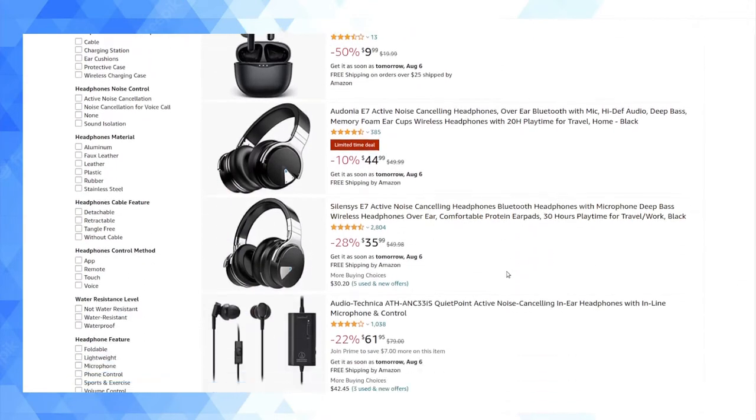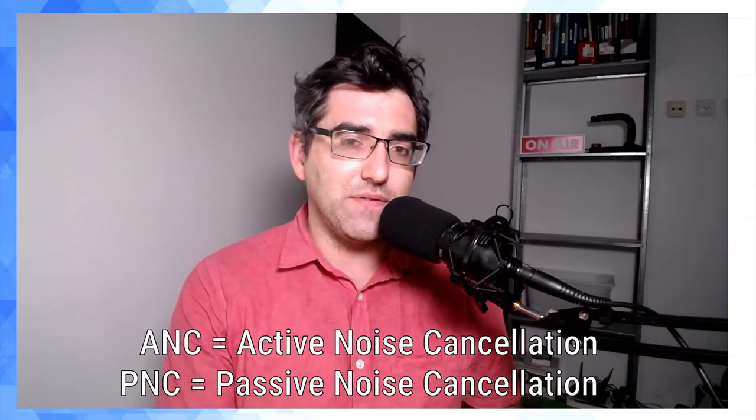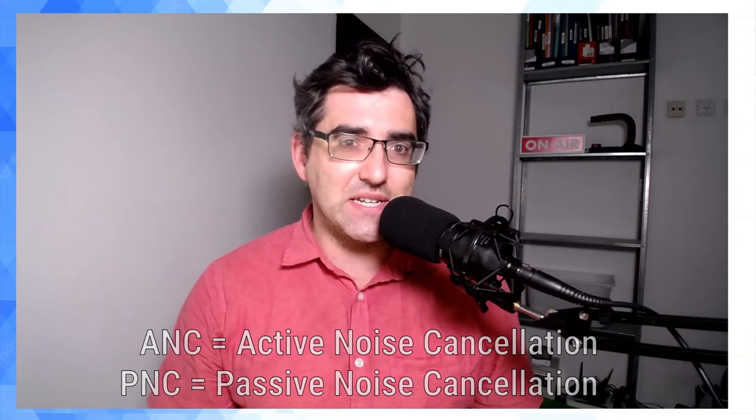People tend to use ANC headphones on airplanes to dull out the sound of engines, or on a train. That's type one, and it's what people tend to jump to when thinking about gear for working in a noisy office. The second type is called passive noise cancellation, or PNC. Every earphone — whether it's an earbud or over-the-head headphone — delivers some degree of passive noise cancellation.